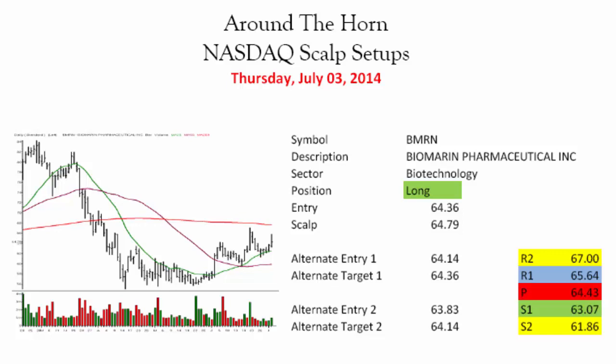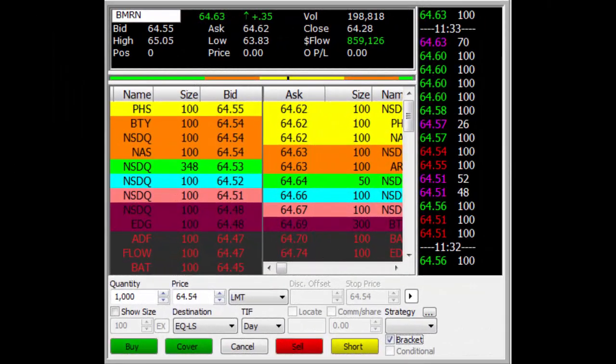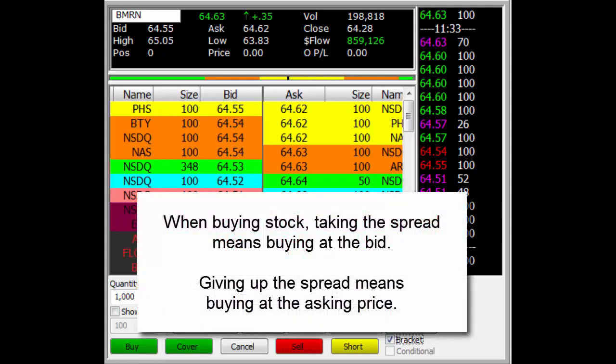Have the trading plan in front of you so you know what it is that you're going to do for each and every one of the setups, and then look at your level 2 screens and see what the spread looks like. If you're going to first hour trade the scalper setups, there are definitely going to be days you're not going to be taking any trades, and that's because the spreads can get really wide right around the open. So if you're looking at a 65 dollar stock like this and it's got a 20 cent spread, and you hit that 64.36 entry line, the only way you want to take that trade is if you can actually get filled at 64.36, and that usually means you're going to be attempting to take the spread rather than give it.